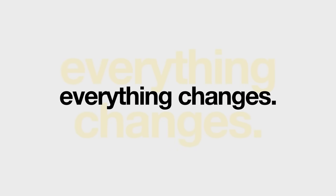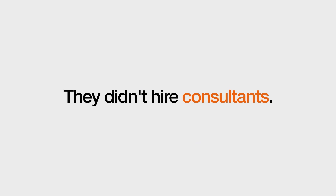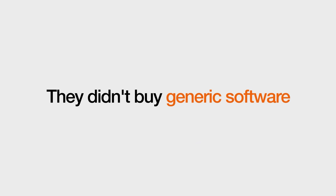When the people closest to the problem can build a solution, everything changes. Plaid didn't wait for IT. They didn't hire consultants. They didn't buy generic software that sort of worked. Their team built exactly what they needed during a two-hour hackathon. When anyone can build, everyone wins.